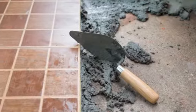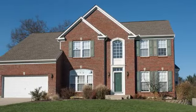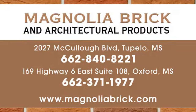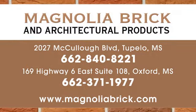We have over 20 years of experience, are active in the leading professional organizations in our field, and have two locations to serve you. For fast delivery, contact Magnolia Brick and Architectural Products today.